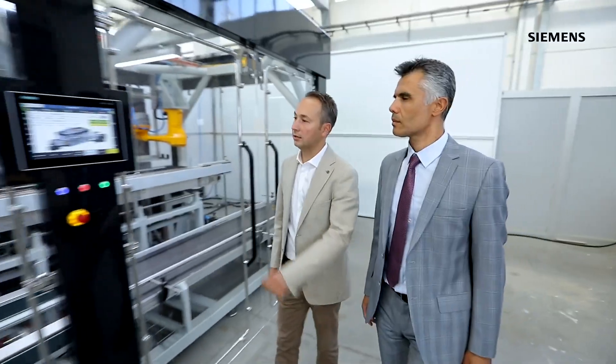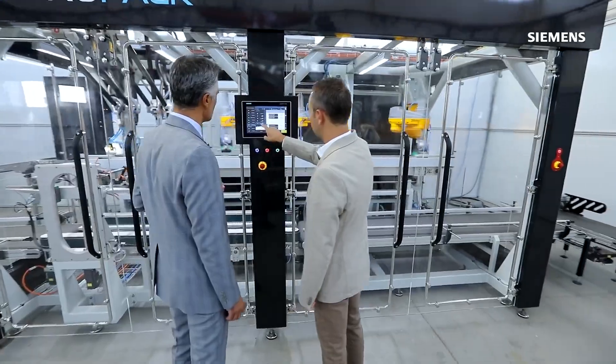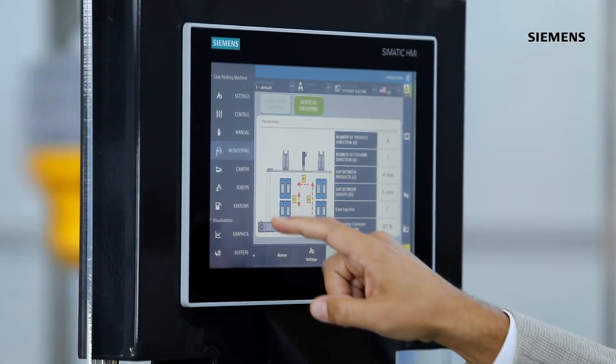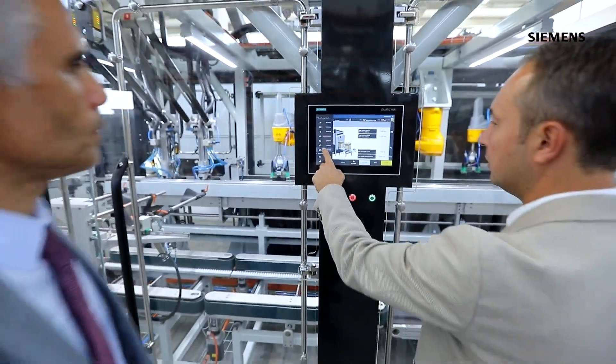Siemens is a globally trusted company with proven success and offers a high technology product portfolio, extensive technical expertise and global service network. Siemens gave us very beneficial support with their engineering capabilities during the design and commissioning phase of our machines. The strength of Siemens and Andropak's end-of-line packaging machinery expertise led to a successful collaboration.